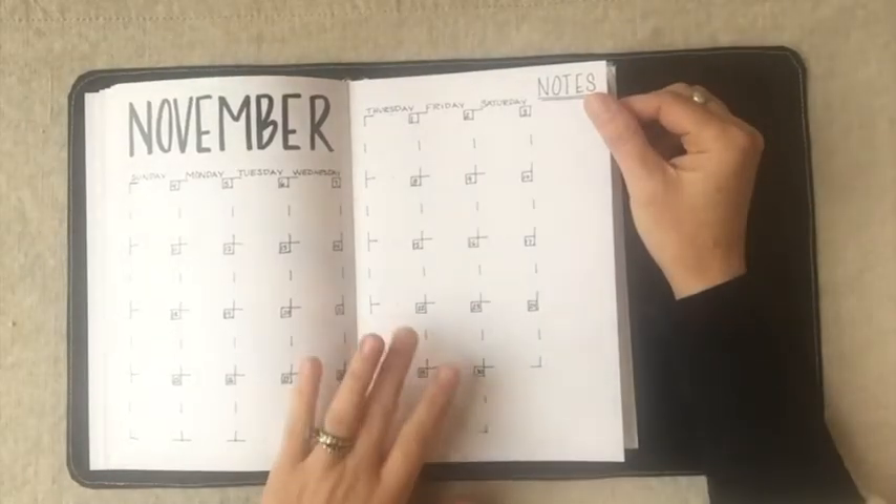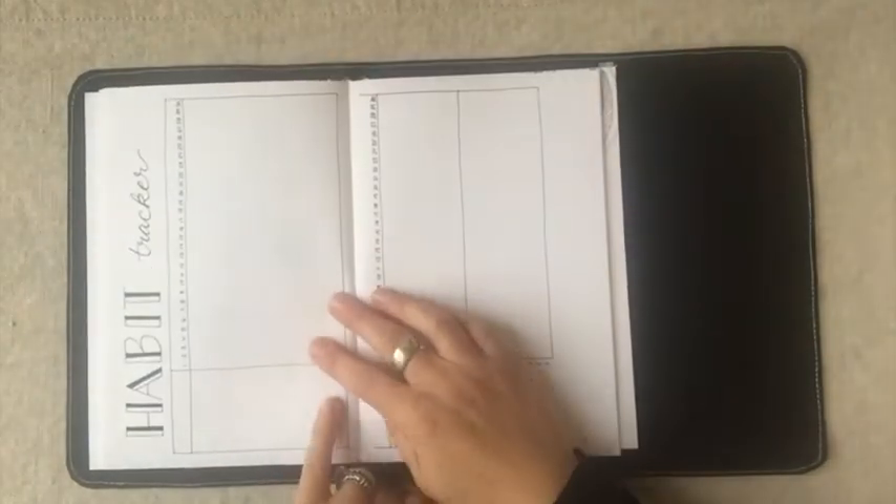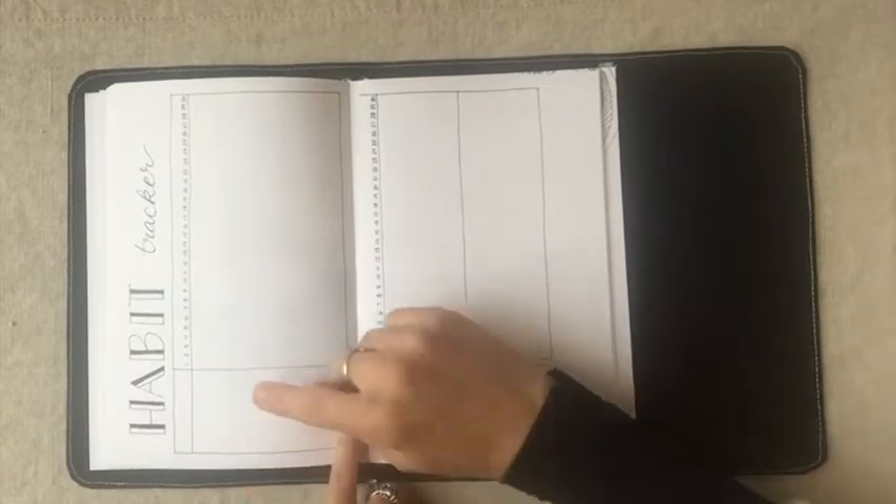This is the November calendar — it's a little different this month; I thought I'd change it up. I hope you like it. There's a place for notes, and then we have the habit tracker.